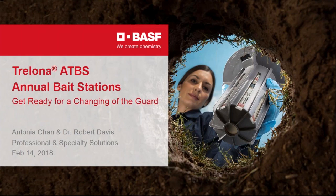Good afternoon, everyone. I'm Brad Harbison from PCT Magazine. I want to thank you for joining us for today's webinar about the Trelona Annual Bait Stations presented by BASF. Our presenters today are Antonia Chan, Product Manager at BASF Professional and Specialty Solutions, and Dr. Bob Davis, Technical Services Representative for BASF Professional and Specialty Solutions. Please type your questions into the question box in the bottom right-hand corner of your screen; we'll hold all questions until the end.